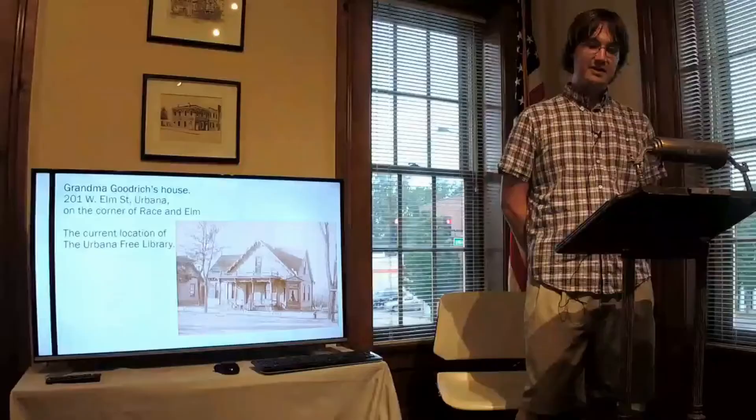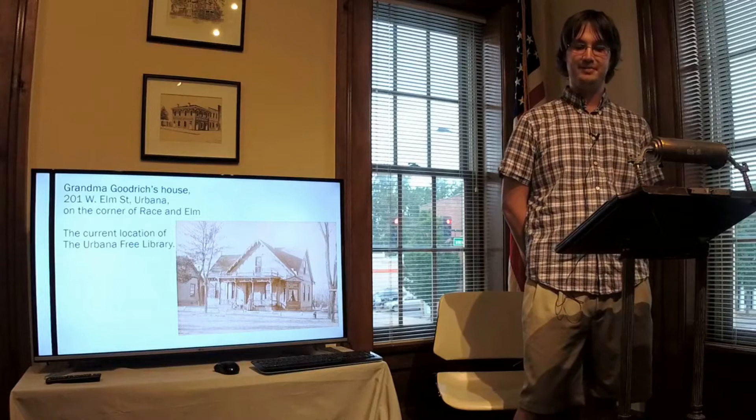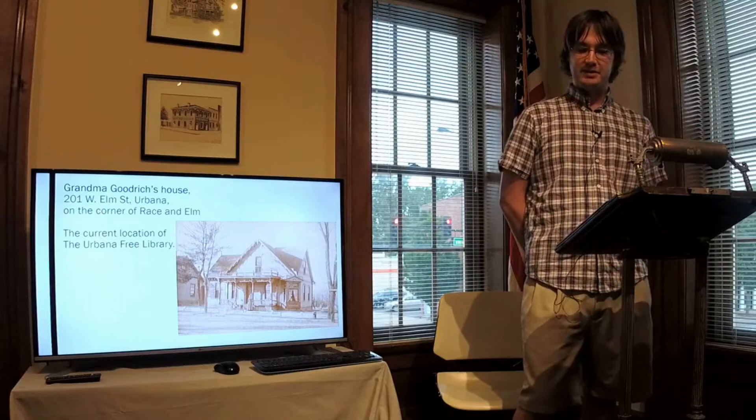Once the site was finalized, the library community was shocked by news that Andrew Carnegie withdrew his offer — he would no longer donate money to build the new library. He learned that Urbana had raised $10,000 and determined that was too large a sum, and that if they could raise that much money, they could build their own library. In response, W.E. Coffin, the chairman of the library building committee, said: "Andrew Carnegie could take his blood money and go to hell. Urbana is going to build a library with Urbana money and Urbana is going to own it."